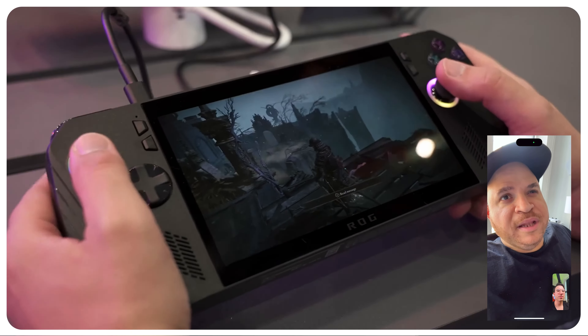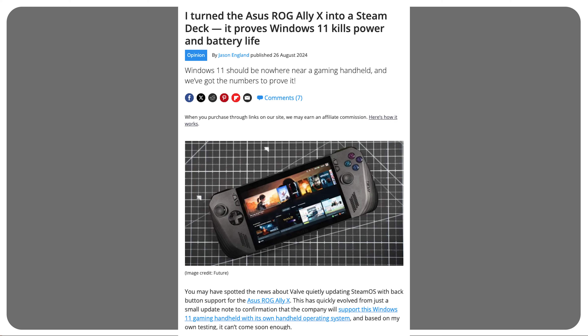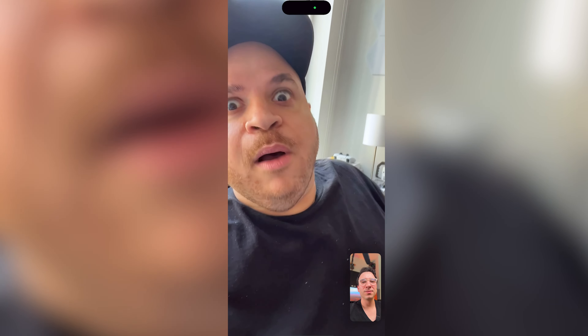I'm curious to see how they'll implement SteamOS on third-party hardware. Jason recently did an article where he put Linux on the ROG Ally, and the conclusion was about 15 to 30% better performance and better battery life. Big shock — you removed Windows 11 and the handhelds work better. I was not surprised by that at all. Windows 11 is the problem.